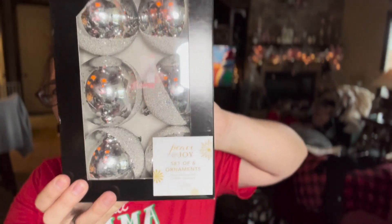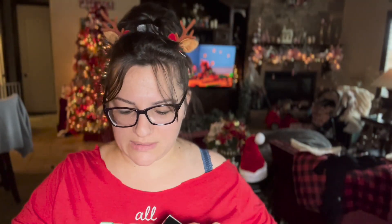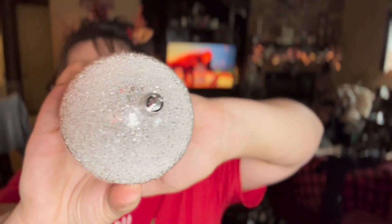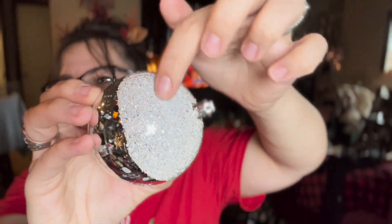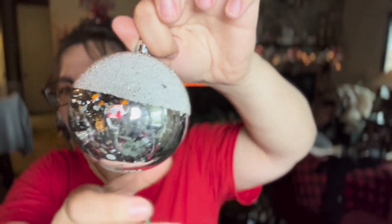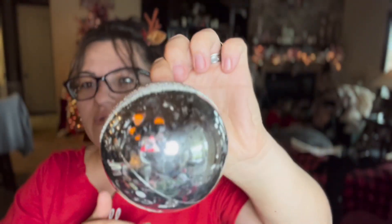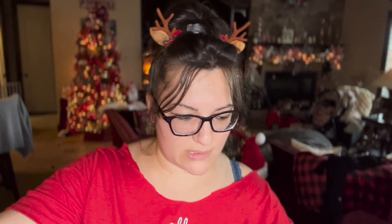I also got this set of six ornaments on sale for $2.99 — they're really cute. They're shatterproof, and they have this glitter snow effect on them. Shatterproof is exactly what I need with a little baby around!